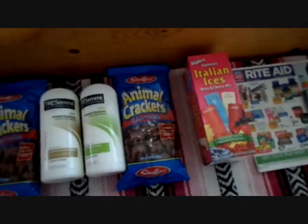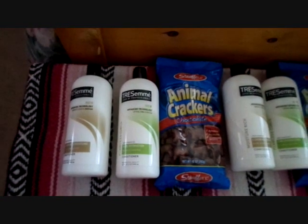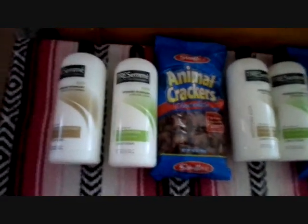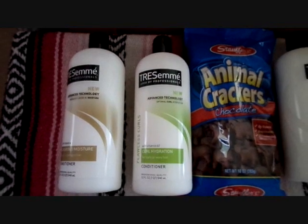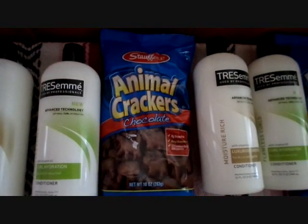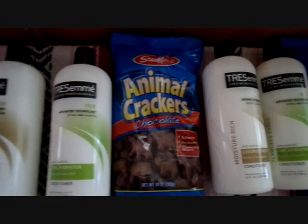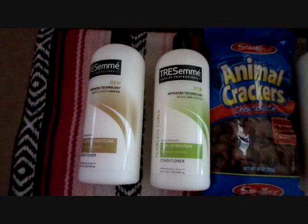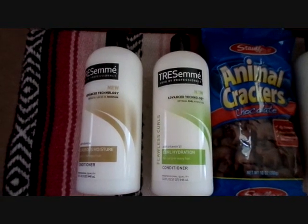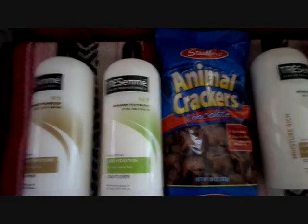I did it two times because there's a limit of two. So I did two identical transactions. I had two $5 up rewards. So I got two Tresemmes, and then I have an Animal Cracker because that costs a dollar. The two Tresemmes two for $8, minus $4 in coupons, was going to cost me $4 plus $1, which would be $5.